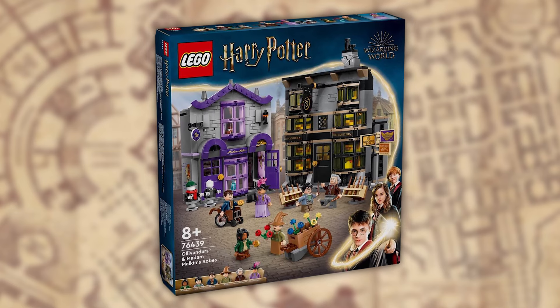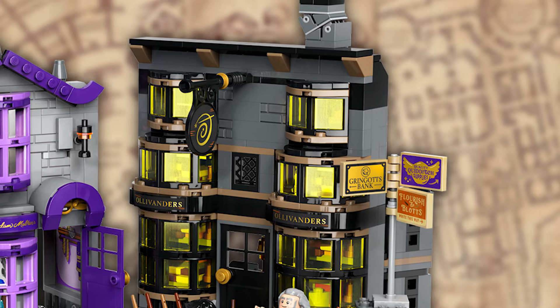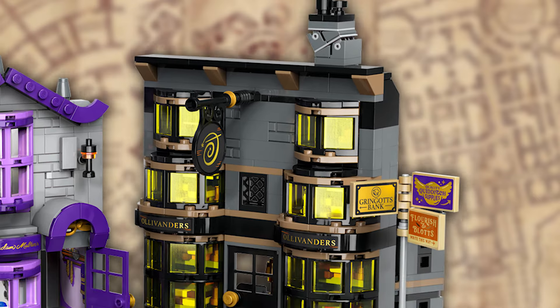I'm super excited for this one. Set 76439, Ollivanders and Madame Malkin's — 744 pieces and a pretty reasonable $89.99 US dollars for what you get. Straight away, yes, this does connect to the existing Weasleys' Wizard Wheezes and Owl Post, which we love. Starting with Ollivanders — just look how incredible this looks. The dark colour scheme and the yellow tinted windows really stand out and look perfect. The sticker signs on the outside telling you which way to go for the other stores is incredible, and I love the crooked chimney on the roof. And just look at the wand racks sitting out front. I love this building.